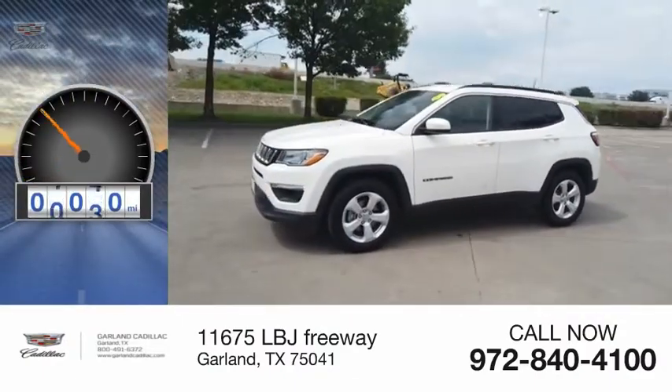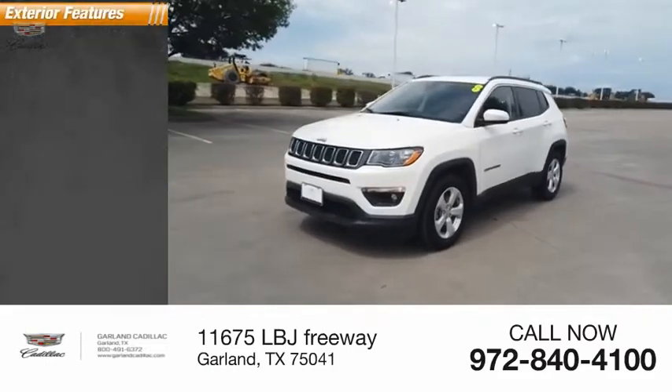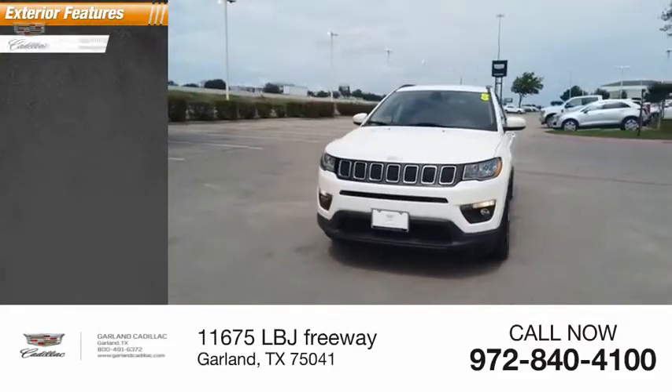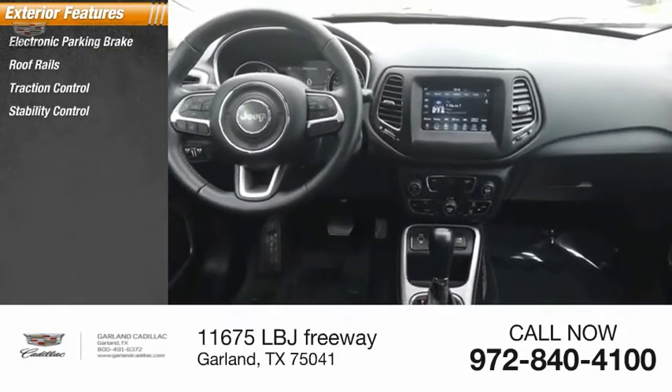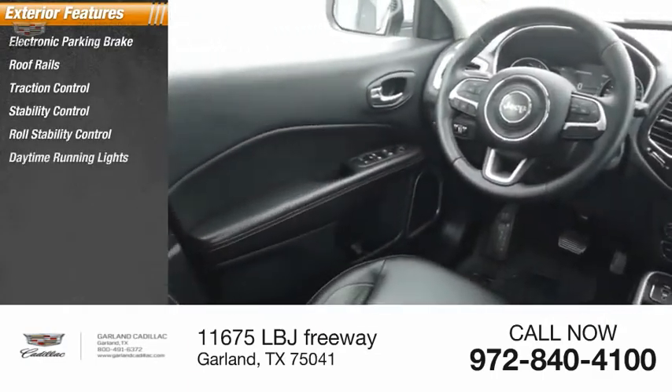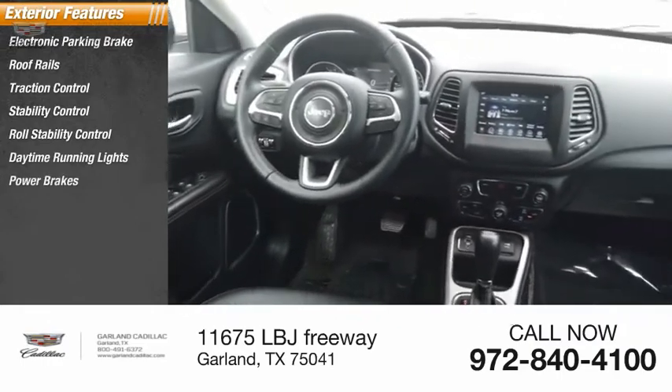This vehicle has less than 30,000 miles. Here are some of this vehicle's great options: electronic parking brake, roof rails, traction control, stability control, roll stability control, daytime running lights, power brakes, and braking assist.